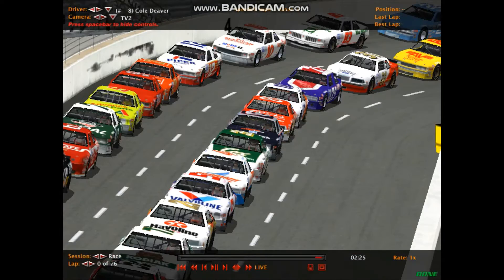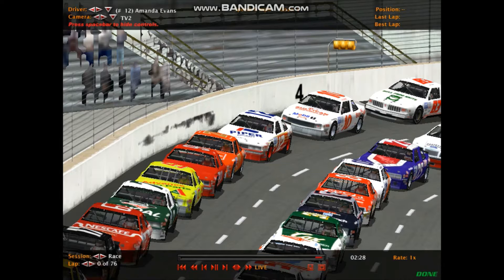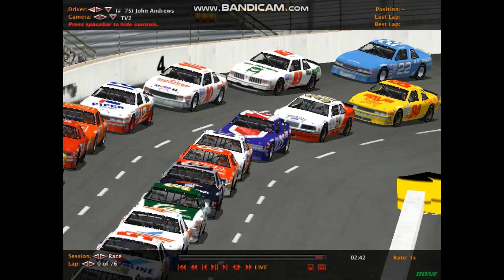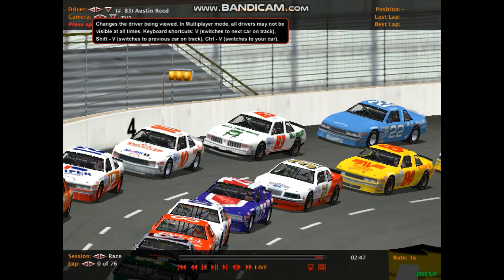Next row down is car number 89, Jessica Shelton in the Coors Melling Ford. She has one of her three in-car cameras in today's race, along with Cole Deaver and Joshua Osborne. Besides Shelton, car number 99, Zach Winkle at the wheel of his Buick. Next row down is car number 06, Zachary Fitzwater, who won the last race on the tour at Kentucky.